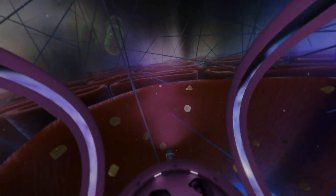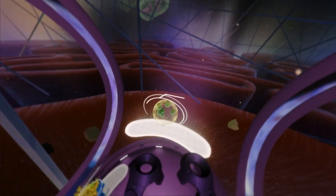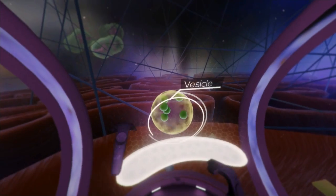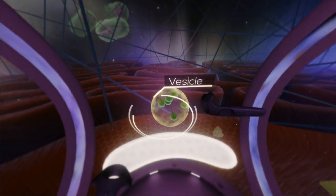Studded with ribosomes, the RER maintains a vital role in protein synthesis. The protein is then transported in a vesicle made from a portion of the RER's membrane.